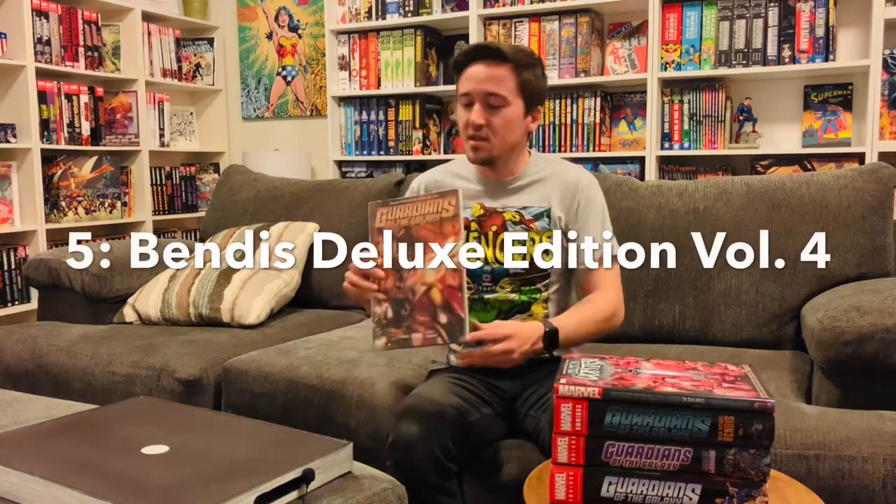Number five on our list is Guardians of the Galaxy Deluxe Edition Volume 4. The reason I have Volume 4 here is because the first three volumes are collected in the Brian Michael Bendis omnibus. It gets a little confusing because when they don't come out with the rest of an omnibus series, you have to end up getting deluxe editions to make it look consistent on your shelf. In 2015, the Secret Wars event slightly rebooted the Marvel Comics universe, and Brian Michael Bendis started rewriting Guardians of the Galaxy in that rebooted universe. This collects issues 1 through 10 of the rebooted series. Marvel is always rebooting their titles and going back to issue one just to boost sales — it's a little annoying, but you kind of just get used to it.